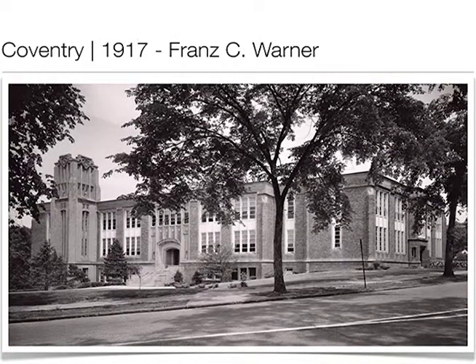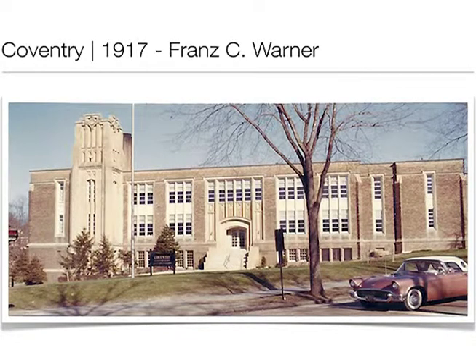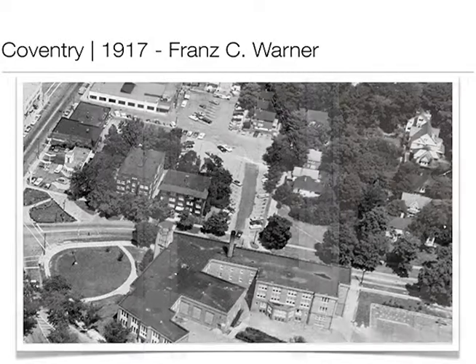Another great photograph of Coventry. This aerial perspective shows the addition — one of the things Warner did frequently is have the main auditorium up a half flight of stairs, with the gymnasium below it. A lot of these buildings had fixed-seat auditoriums — Taylor, Fairfax, Noble — 500-seat fixed-seat auditoriums with stages, very attractive. At the same time, when first built, there were only six or eight classrooms. They were designing the main core of the infrastructure, then adding wings two or three years later. And then we see the fate of Coventry School.